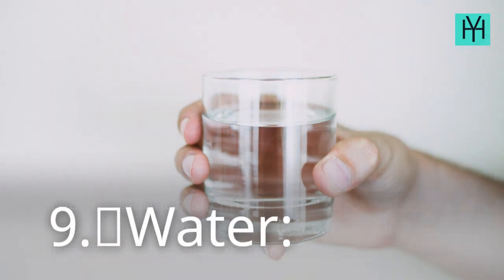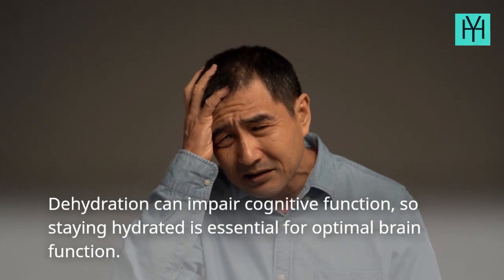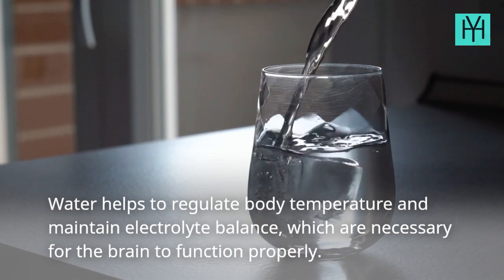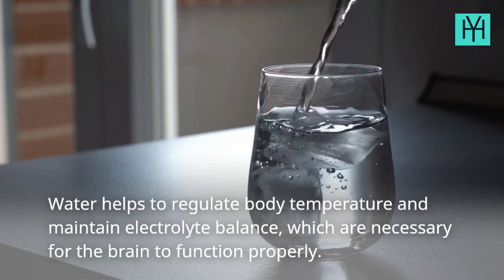9. Water — Dehydration can impair cognitive function, so staying hydrated is essential for optimal brain function. Water helps to regulate body temperature and maintain electrolyte balance, which are necessary for the brain to function properly.